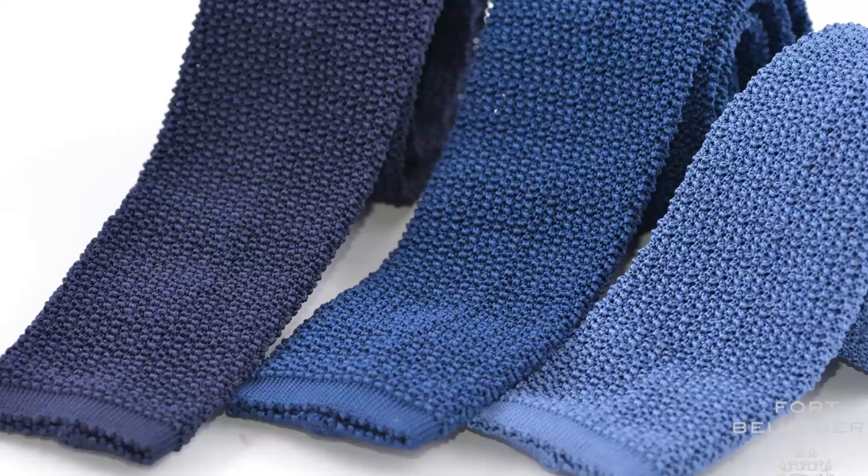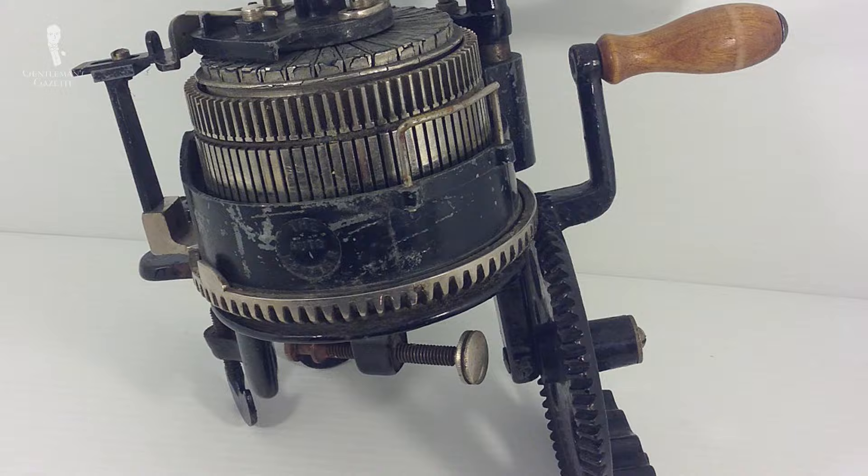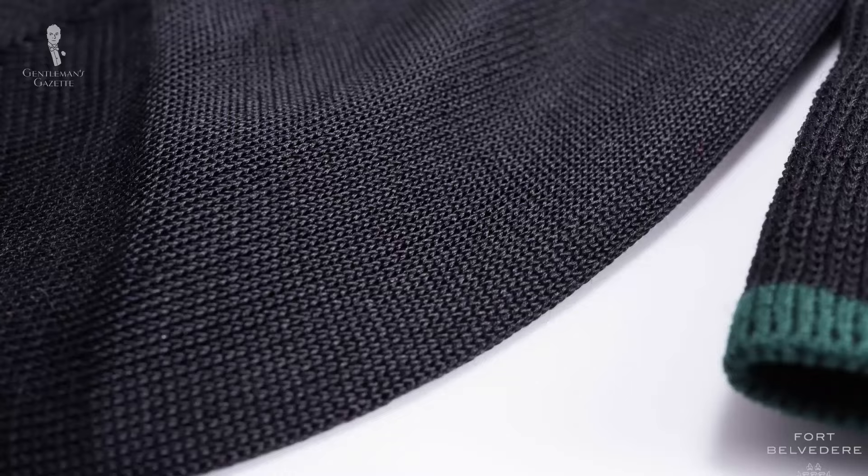Over time, somebody had the idea to create a round knitting machine so socks wouldn't have a seam that could be uncomfortable. Initially it only had 72 needles, but over time machines got more and more refined, and today the finest machines have 280 needles. This results in an extremely fine sock, and when you use yarns like silk and cotton, you get this sheer sock that is simply the finest sock in the world. If you're into this kind of stuff or if you want a nice black tie sock, please check it out in our shop.